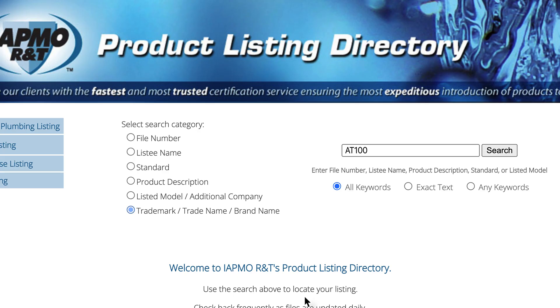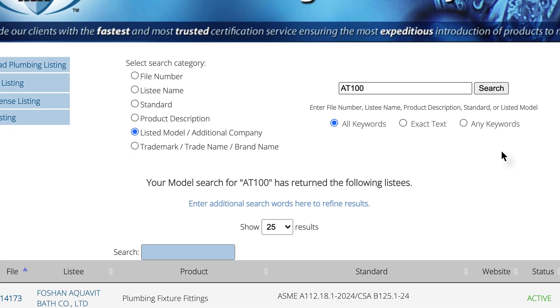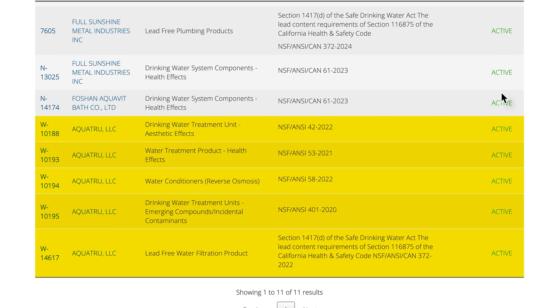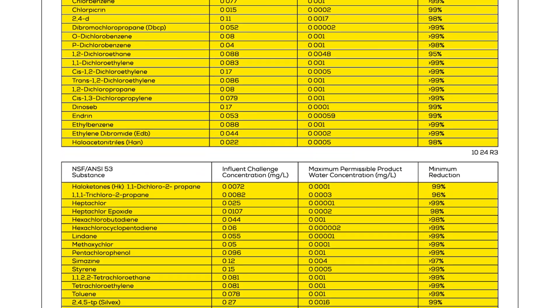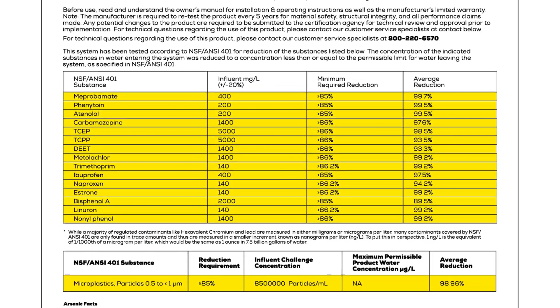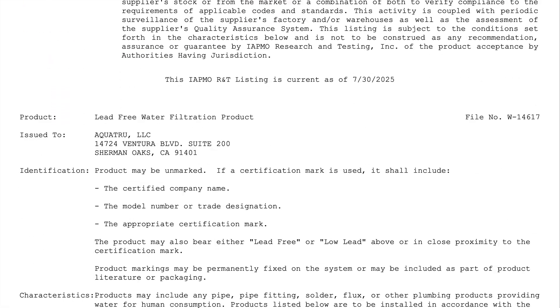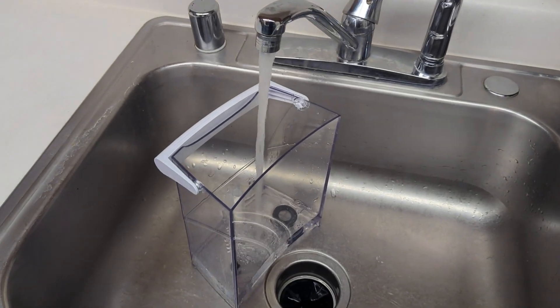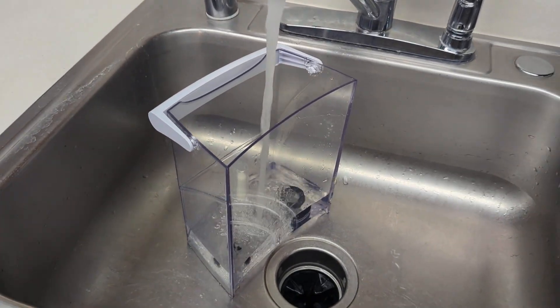No other countertop RO system we've tested has matched that level of performance. In addition to NSF 401, the AquaTrue Carafe also holds certifications to NSF ANSI 42, 53, and 58, meaning it's been independently validated to reduce a whopping 83 contaminants the manufacturer claims it can address. No other water filter we've tested so far is this extensively certified. It also holds an NSF ANSI 372 certification for material safety, so the components in contact with your water are certified lead-free.